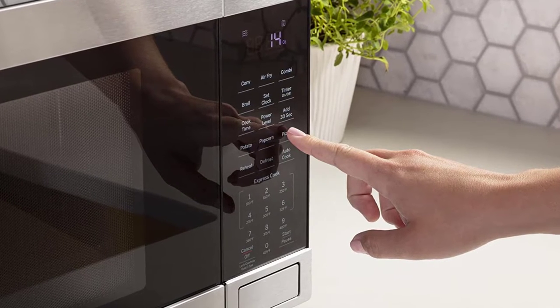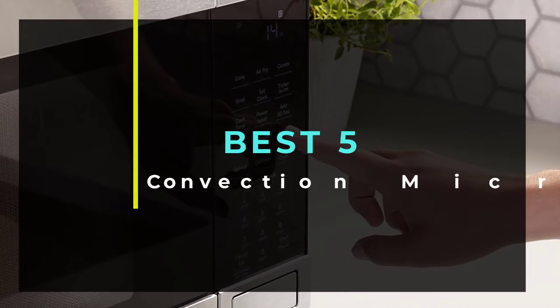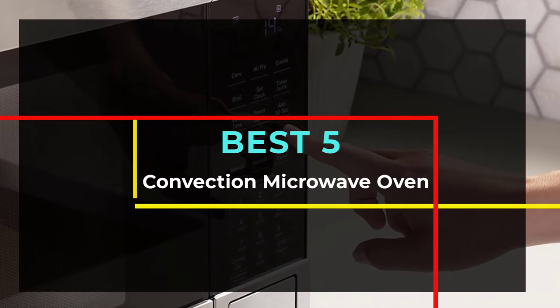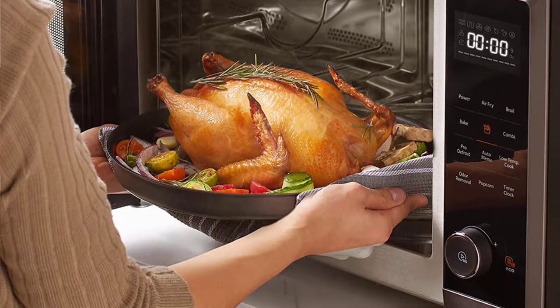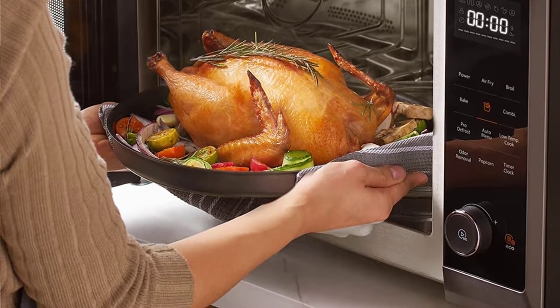Hello guys, welcome to our new video. In this video we will show you the Best 5 Convection Microwave Ovens. These products are based on my personal opinion about price, quality and durability. I have also checked many user reviews.